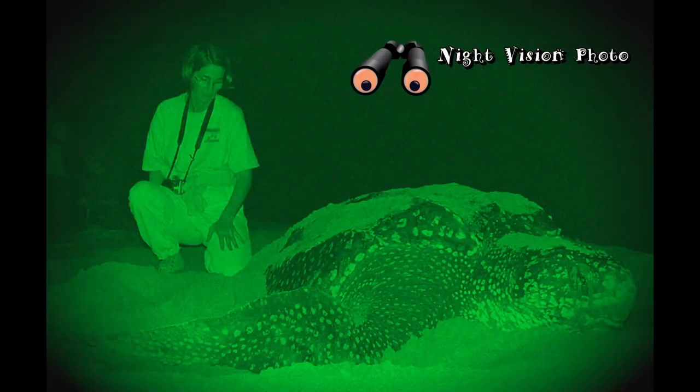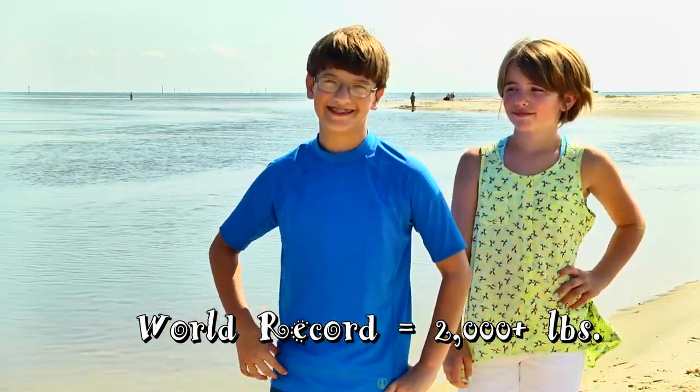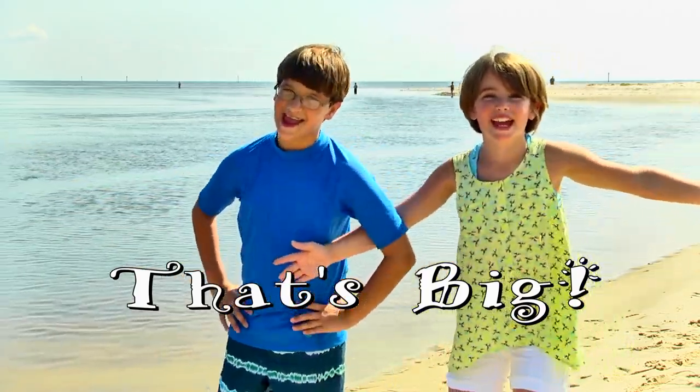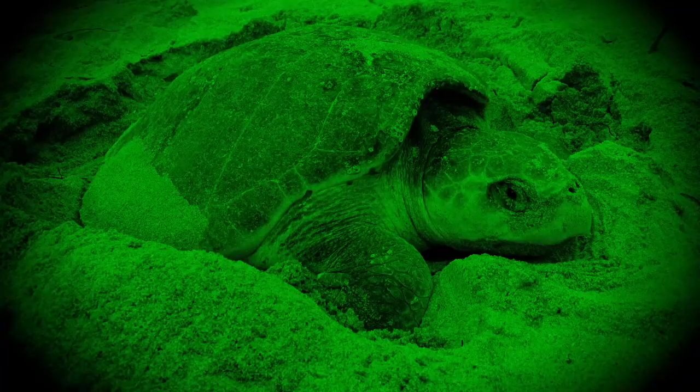Adults can weigh between 500 and 1,500 pounds. They can get to be around 6 feet long. That's big! Sea turtles lay eggs on the beach at night.